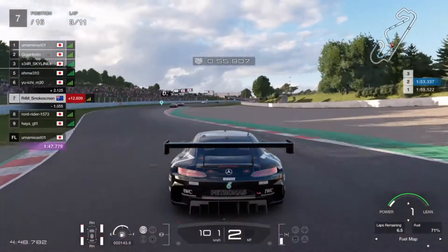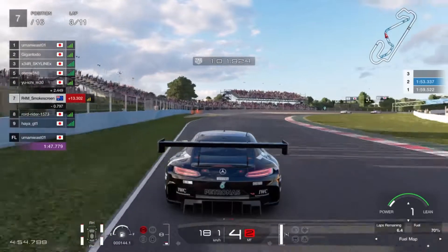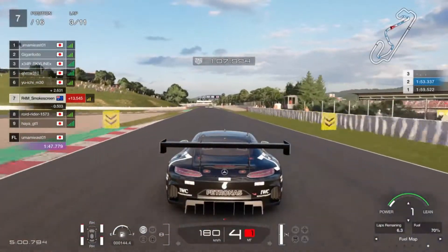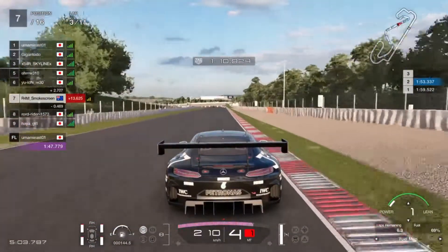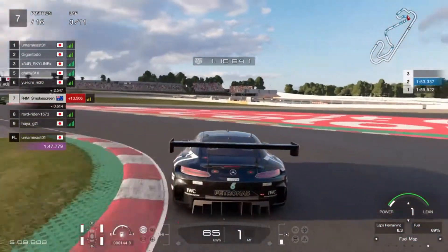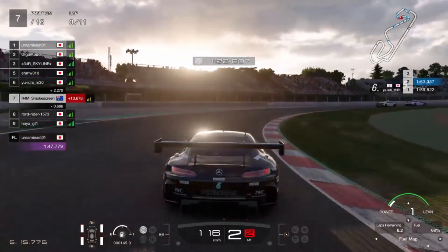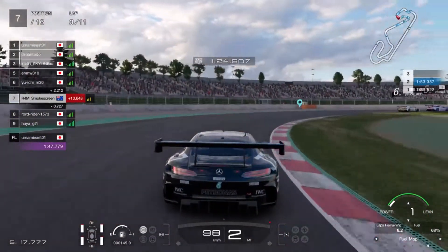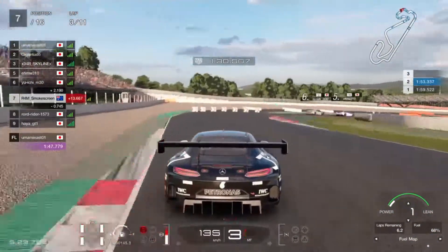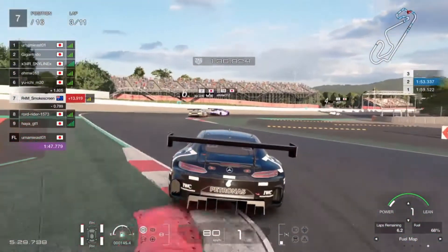Then we've got another switchback chicane called Reverse — turns 7 and 8. Turn 8 really lures you to take that kerb, but think of it like Mario Kart: there's an item box on that kerb, and every time you hit it, your item is a half-second penalty you've got to serve on the next lap, because it's not quite far enough before the penalty gates. Then we've got turn 12, Benk de Sabadell, a very low-speed arc corner, then turn 13 Europe Car, and then the chicane rack, turns 14 and 15.